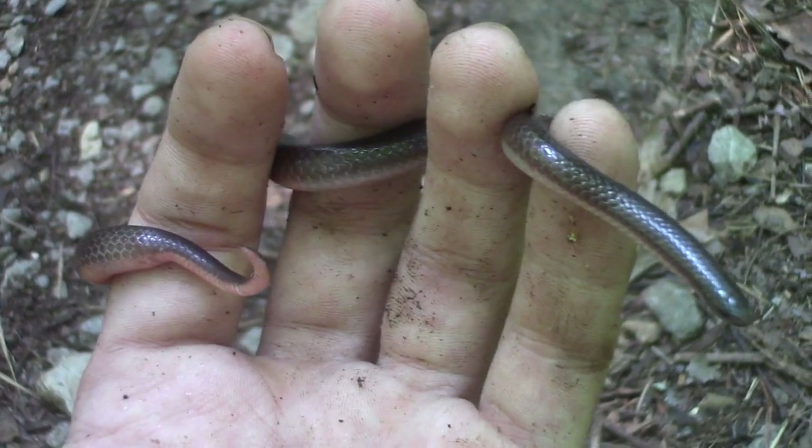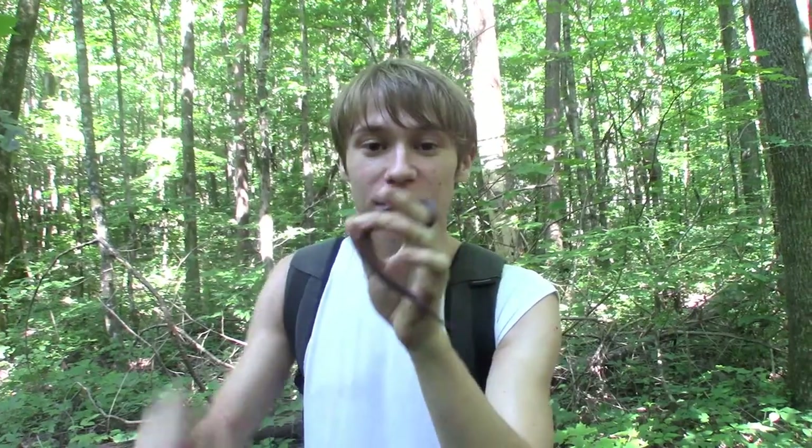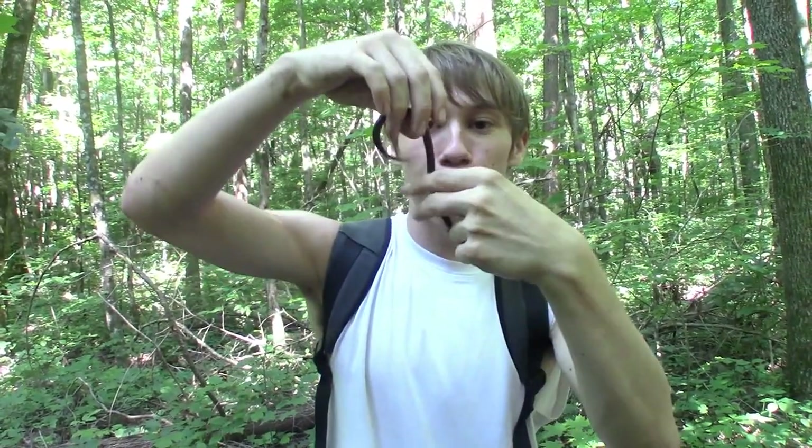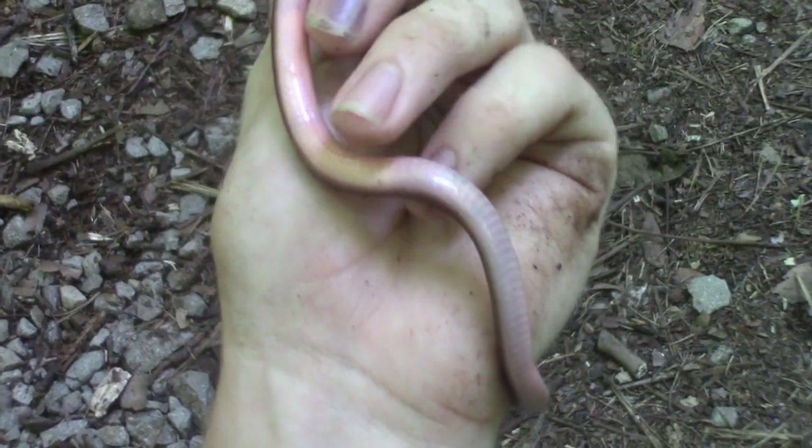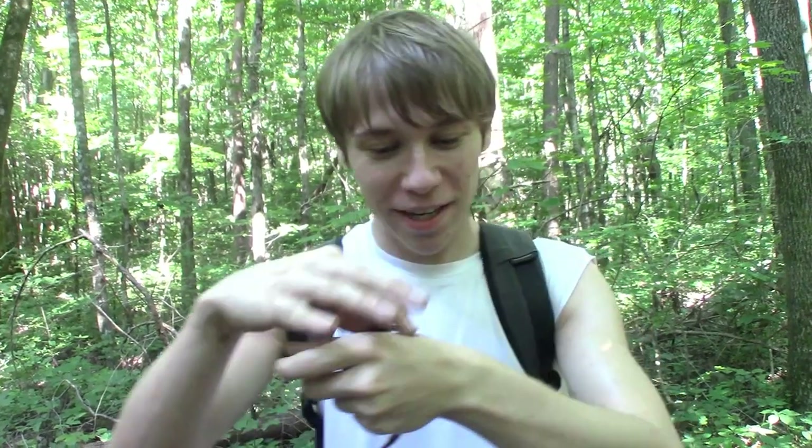It's a very strange-looking snake, as you can see. It looks just like a worm, especially that pink underside — makes this thing look just like an earthworm, but this is actually a snake. If you look really closely, you can see the scales, that cute little face with those two black beady eyes and a mouth, and every now and then you'll see a little tongue flicking out, confirming that this is indeed an eastern worm snake.